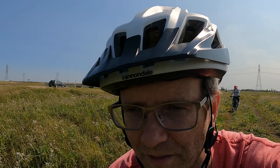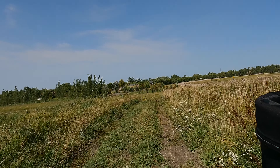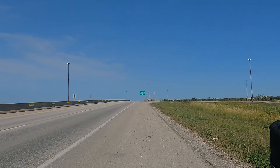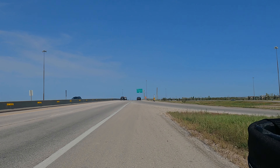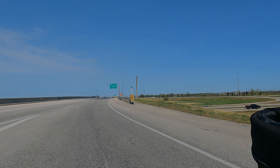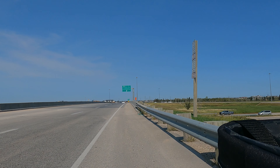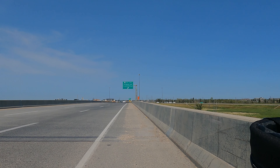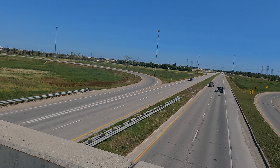Time to do a little bushwhacking. Let's go.